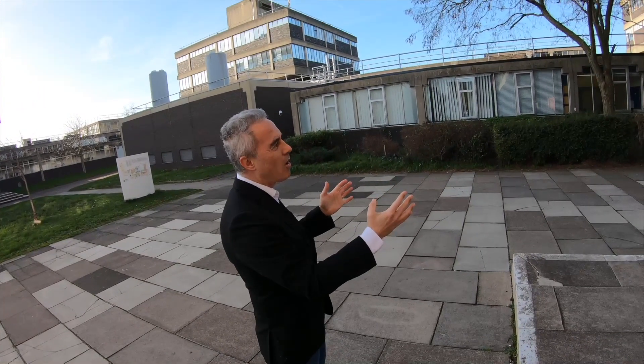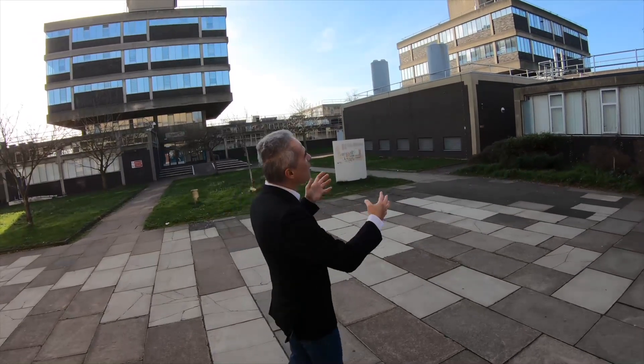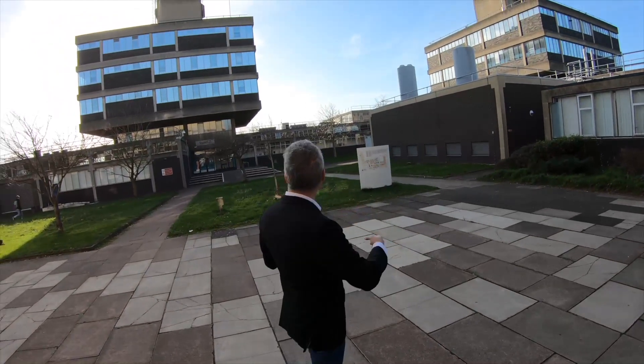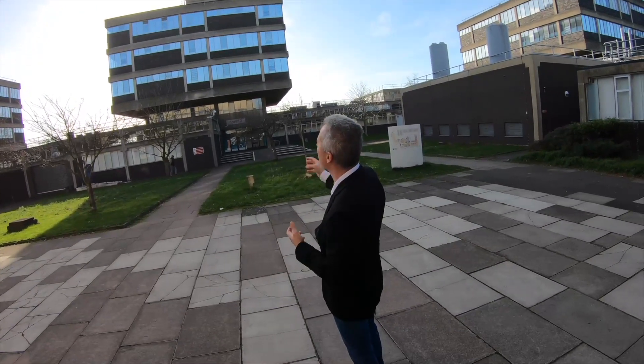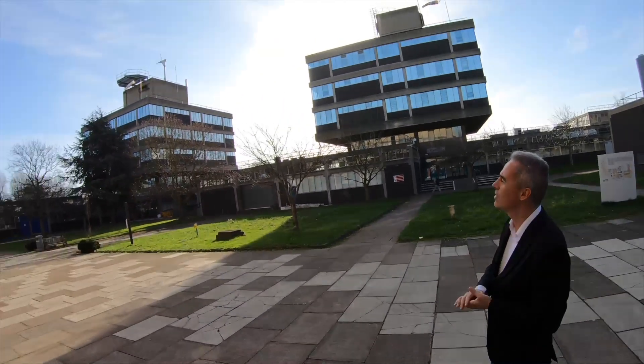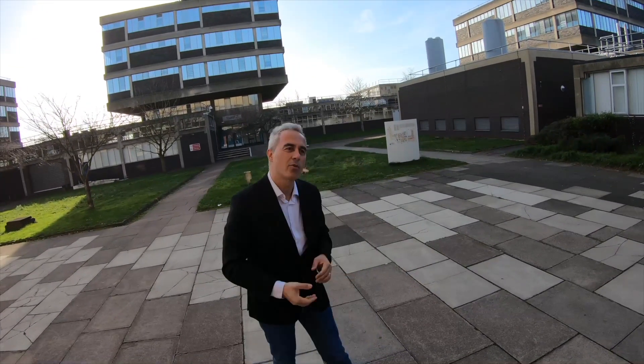Tower A is usually used for design studios, standard technologies for computer engineers, communications, robotics and such. Tower C is for computer systems engineering and this is where most of our computer center is. Tower D is reserved for physics experiments. It is impossible for me to show you all 87 labs, so we're going to be running from one lab to another. I'm just going to try to show you about ten of those. Just keep in mind that depending on the project that you're running, you can have access to all of these labs. Follow me.